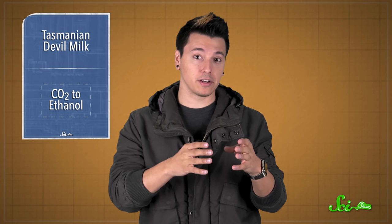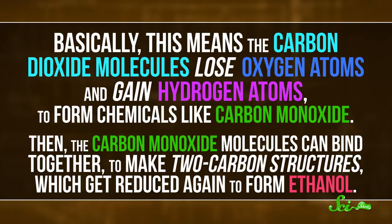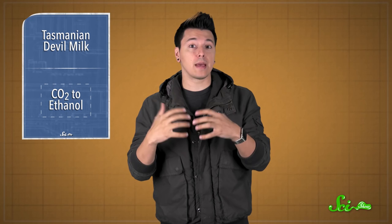So when the scientists dissolved carbon dioxide in water and used this nanotechnology, all those concentrated electrons, plus the shape of those spikes, helped catalyze a reduction reaction. Basically, this means the carbon dioxide molecules lose oxygen atoms and gain hydrogen atoms to form chemicals like carbon monoxide. Then the carbon monoxide molecules can bind together to make two-carbon structures, which get reduced again to form ethanol. The scientists described it as sort of a reverse chemical combustion reaction, since they started with a waste product and ended up with a fuel. Other researchers have made methane gas from CO2 before, which is also used as a fuel.